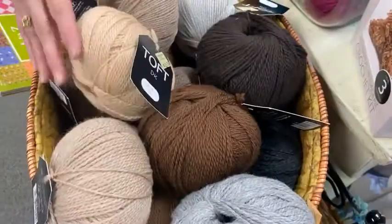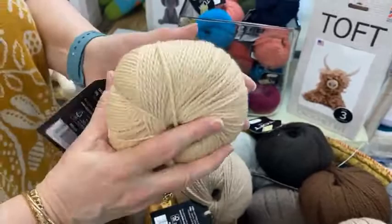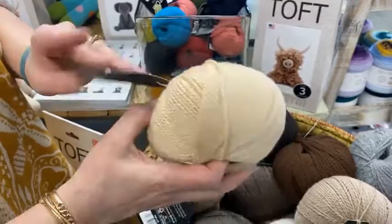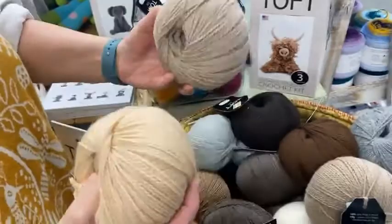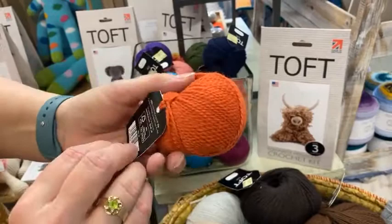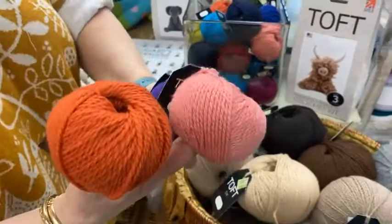I wanted to show you all of these and then the yarn, because we brought in all their DK weight yarn for these kits. It is a beautiful 100% wool — 100 gram balls selling for $26.50, with 246 yards. It's hand wash but really soft. The colors are really cool and they go with all of the kits. These mini balls are $9.50 for 60 yards — look at these beautiful colors.